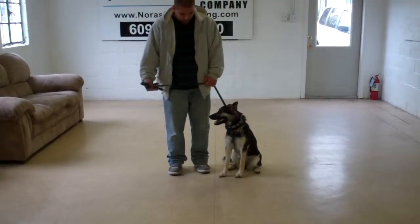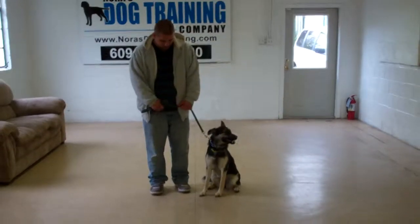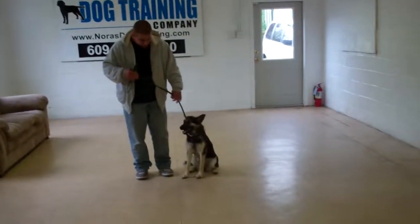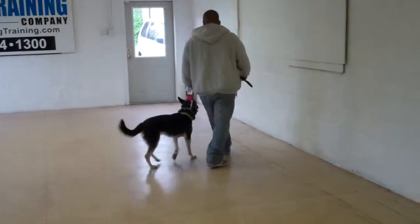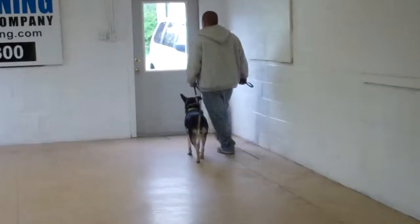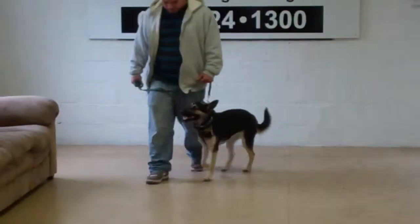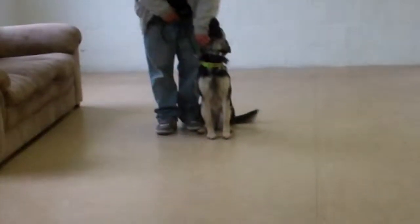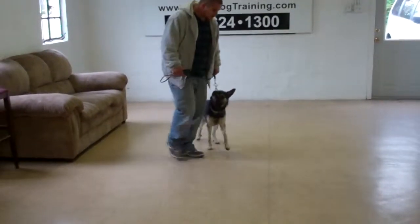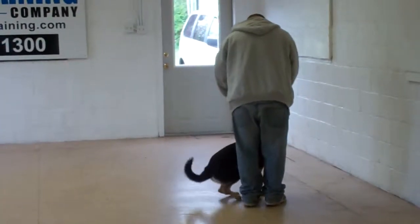Now she's sitting very nicely at Barry's left, which is where all of our obedience training is done. The first exercise that we're going to demonstrate is heeling. The command is 'Delilah, heel,' and at this point her job is to stay even with your left leg — not dragging you down the street, but walking nicely, paying attention to what you're doing. Each time that you stop your feet, she has been taught to sit automatically without being told, to wait for her next command.